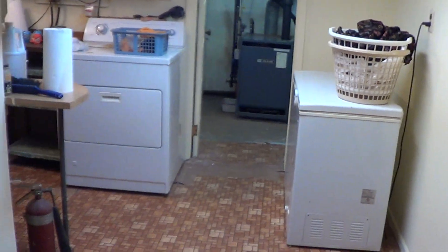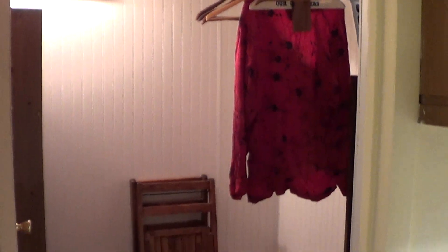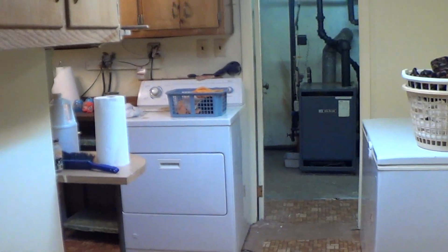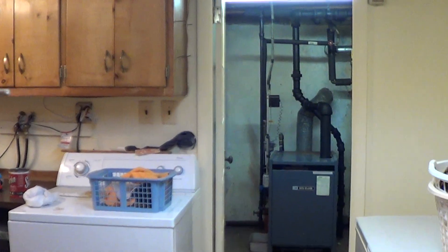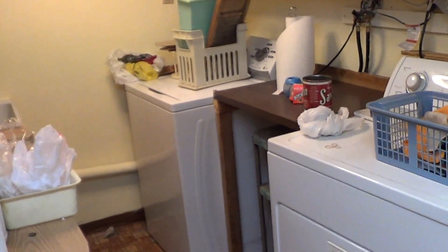If you look to your left over here, there is a room — at one point I believe there was a half bath down here. But since there's no paperwork for it, it's not legal, so that's been removed. But if you guys choose to do something with it, the space is already there. Got your laundry room here, washer and dryer.